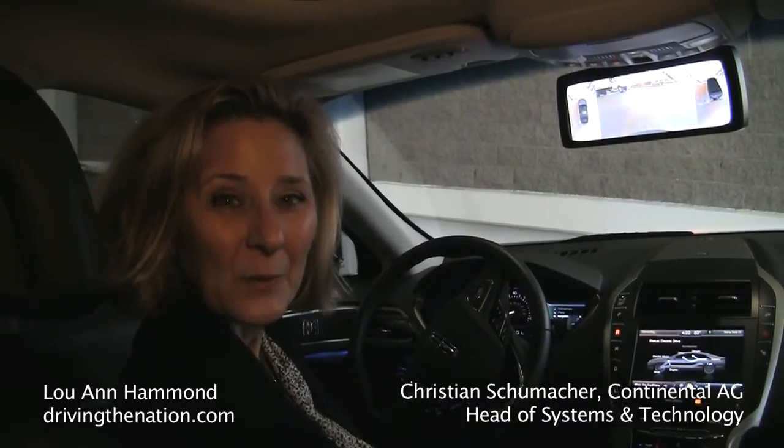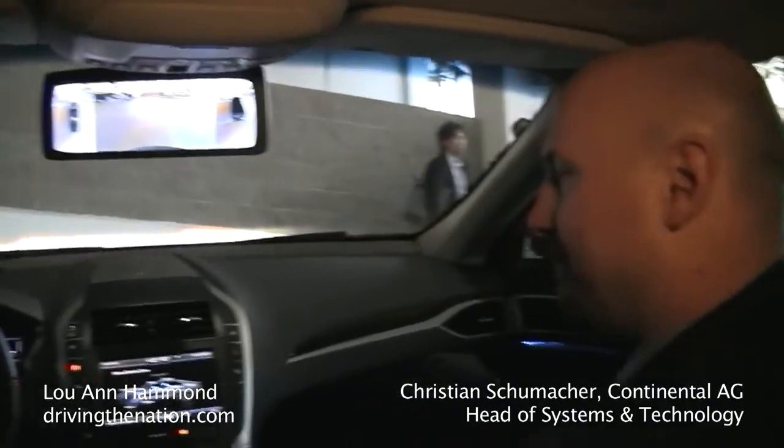Hi, I'm Luann Hammond, drivingthenation.com. I am here with Christian Schumacher, the Head of Advanced Driver Automated Systems for Continental.